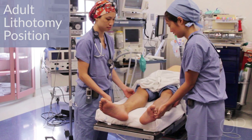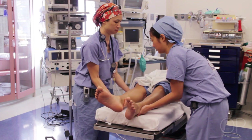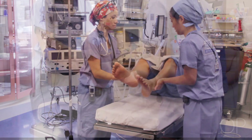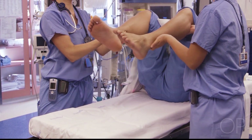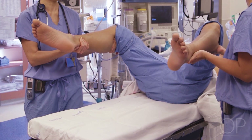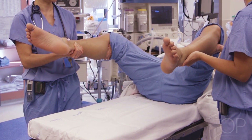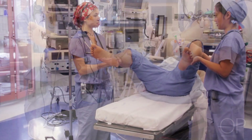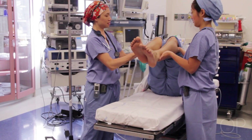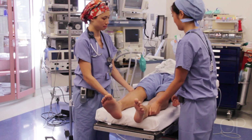Adults lithotomy position. To place adults in the lithotomy position, two members of the anesthesia or OR team should be used. Both legs should be lifted simultaneously as well as abducted simultaneously. The same goes when the legs are brought back down into the regular supine position — two members should be used, the legs should be abducted at the same time, and placed down at the same time.